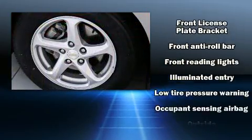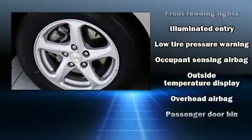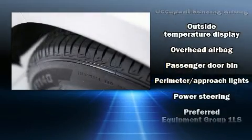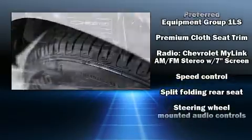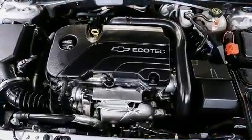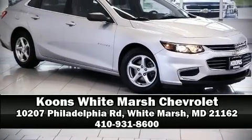Take assurance in side curtain airbags, providing head protection in the event of a severe collision. A Carfax history report indicates just one previous owner. Our sales reps are knowledgeable and professional — stop in and take a test drive.